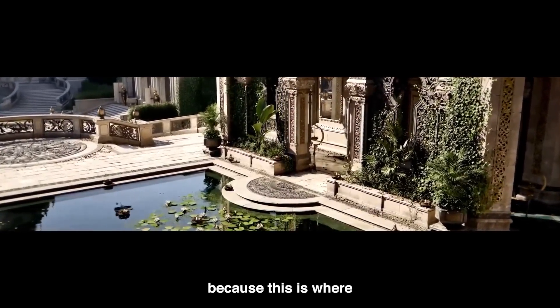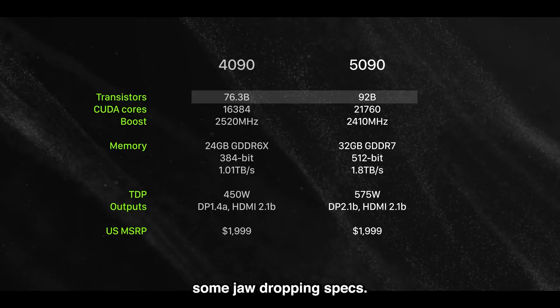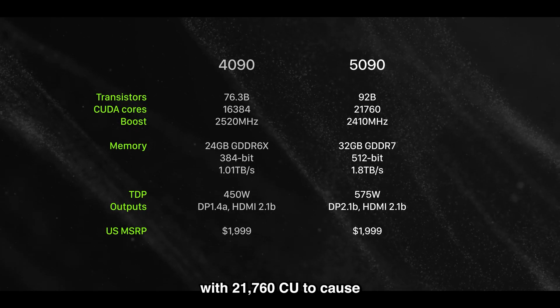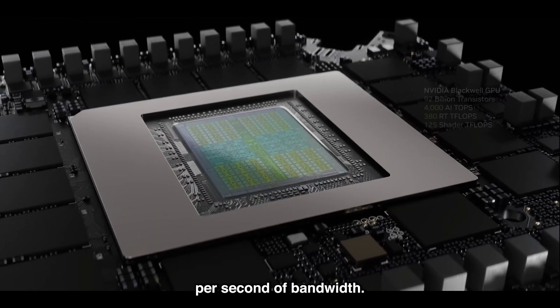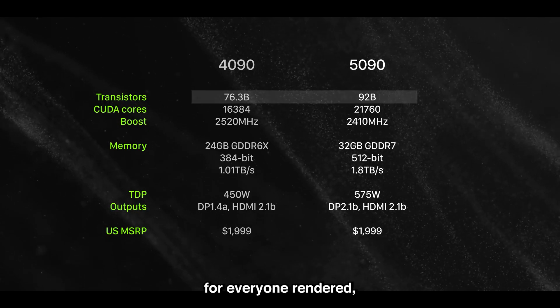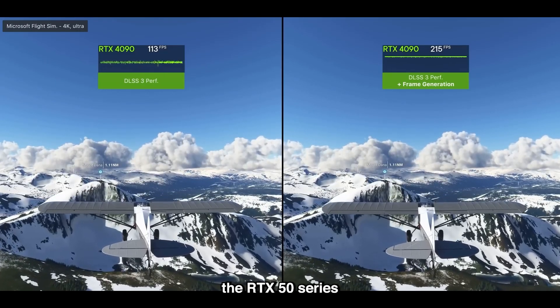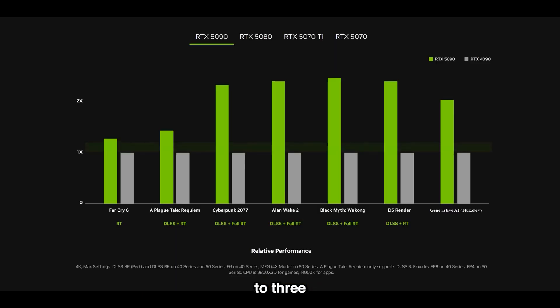Let's zoom in on the RTX 5090, because this is where NVIDIA flexes its engineering muscles. This card is built on the new Blackwell architecture and packs some jaw-dropping specs: 21,760 CUDA cores, a monstrous 32 gigabytes of GDDR7 memory, and a jaw-dropping 1.8 terabytes per second of bandwidth — that's double what the 4090 offers. But the real star here is DLSS 4 with multi-frame generation. This tech can generate three additional frames for every one rendered, giving you up to an 8x performance boost.